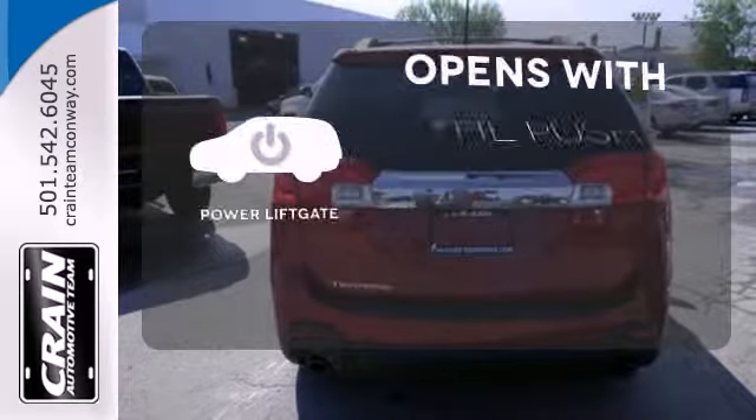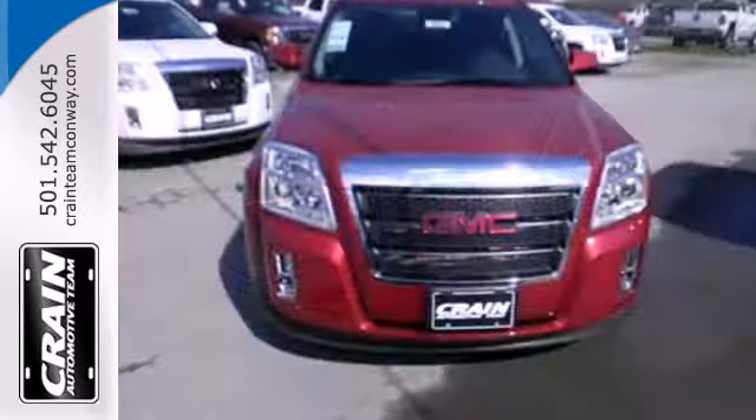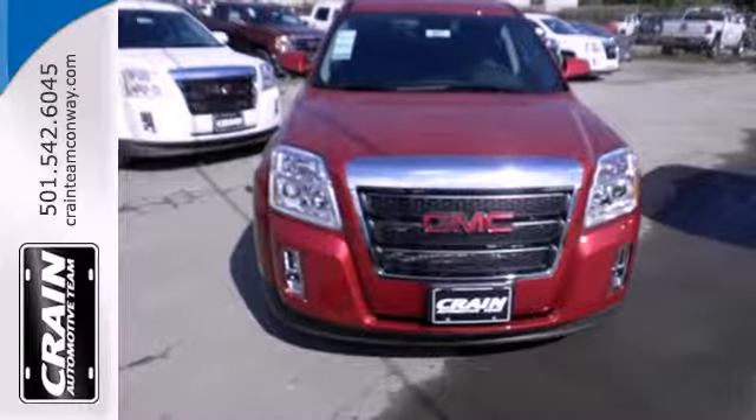The power liftgate offers automatic rear door operation with the push of a button. This Terrain delivers. Come see it for yourself today.